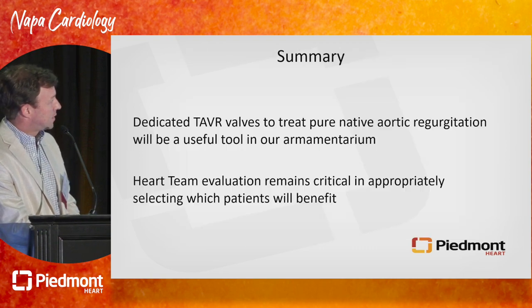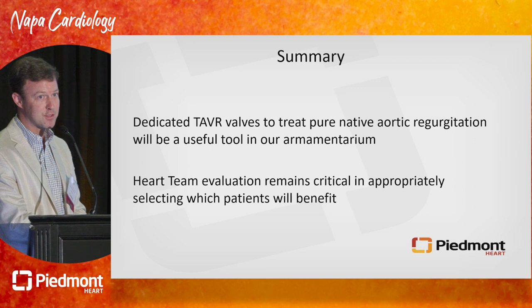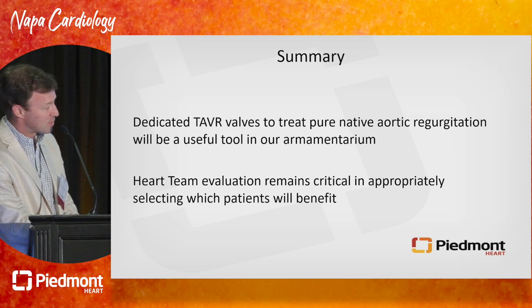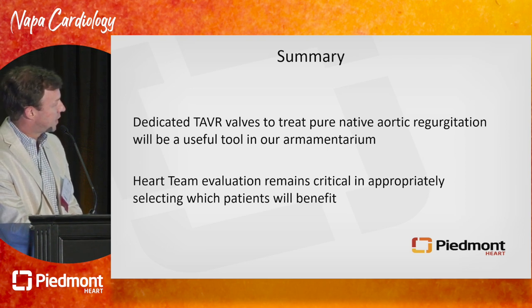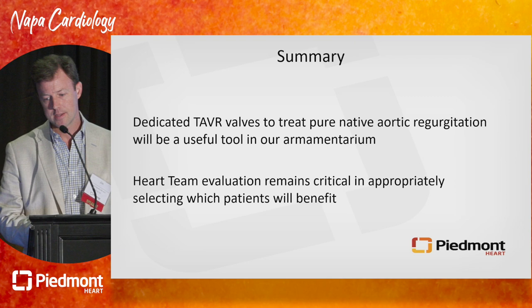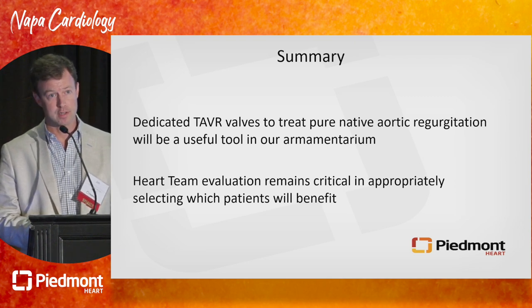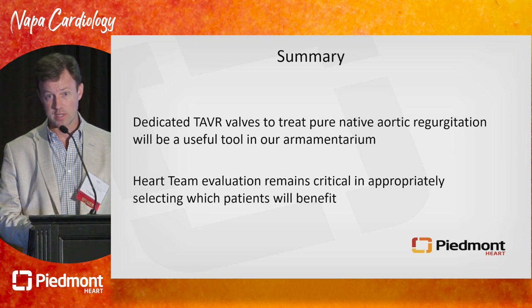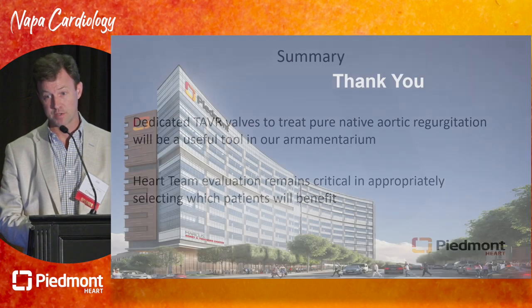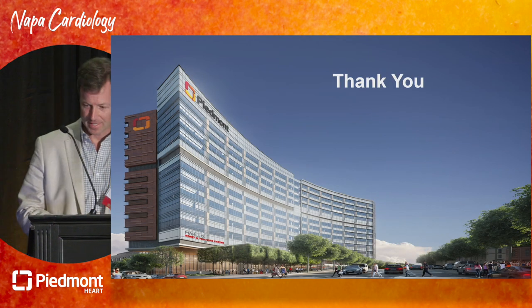In summary, it's tempting to say that the YENA valve is going to be a game changer. Dr. Palmaz taught us last night that an attitude of negative objectivity might ultimately be prudent, so I've tempered that. But I do think dedicated TAVR valves to treat pure native aortic regurgitation are going to be a useful tool in our armamentarium. The heart team is a critical tool in making sure these patients are properly selected. Off-label use at this point has pretty dismal results generally, and surgery remains a proven therapy in this field. So if surgery is not an option, I think we are going to have some better options soon.